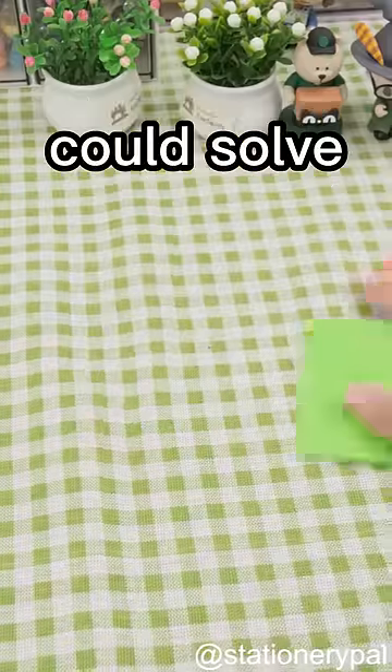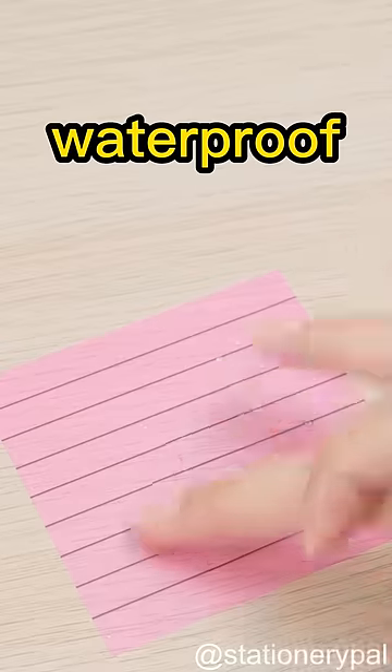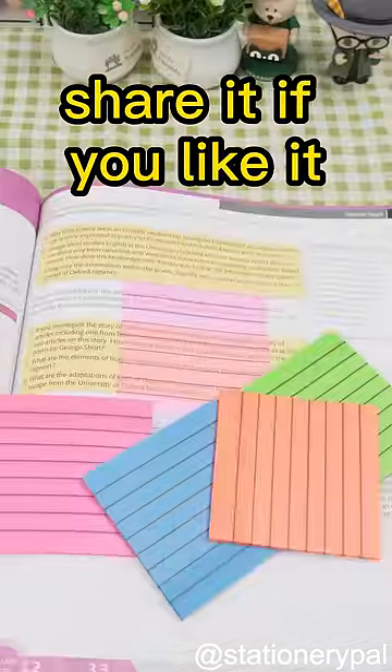These transparent sticky notes could solve all these problems. It won't block any information, so I can take notes without affecting my reading. And it's waterproof and reusable. Most importantly, no matter how I peel it off, it stays flat and neat. You deserve to have it. Share it if you like it.